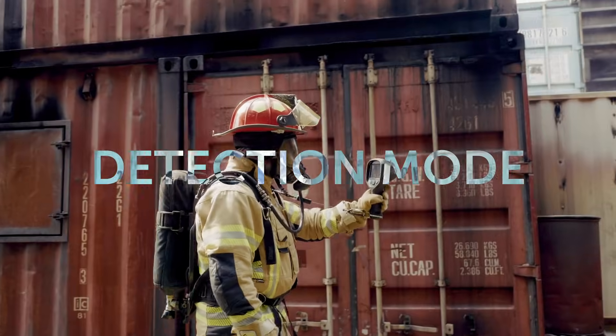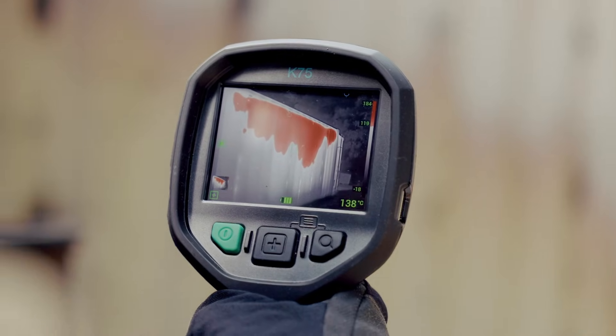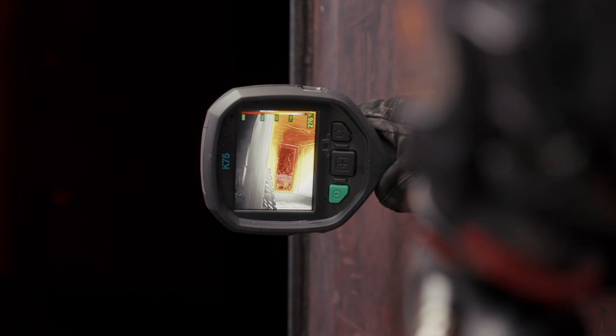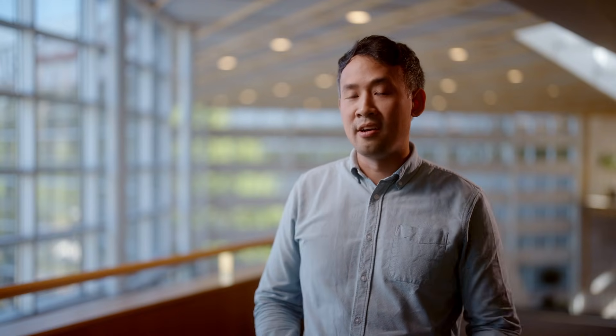We have equipped the detection module with a cold and hot spot tracker for the firefighter to get more information and be able to make smarter decisions. You can stand next to a door that doesn't look hot, you don't hear any fire, but the door can be super hot and that can give you a warning that there's an active fire on the other side.